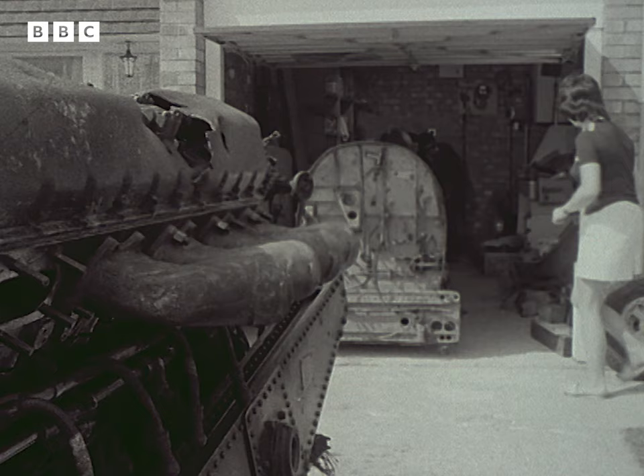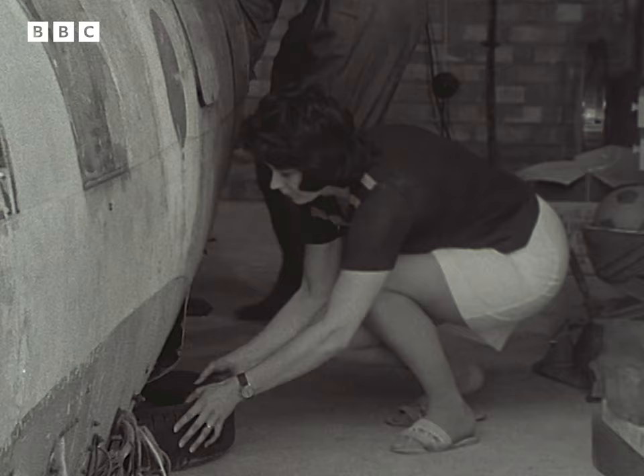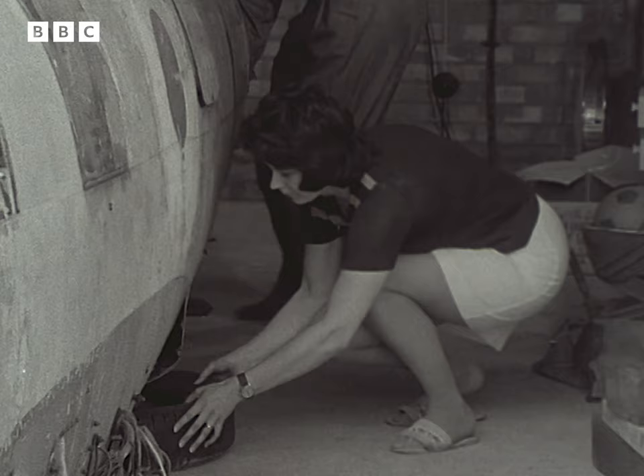About 23,000 Spitfires — the fighter plane that won the Battle of Britain — were built, but only about 150 are still in existence. It's a case of shopping and swapping to get the right parts.